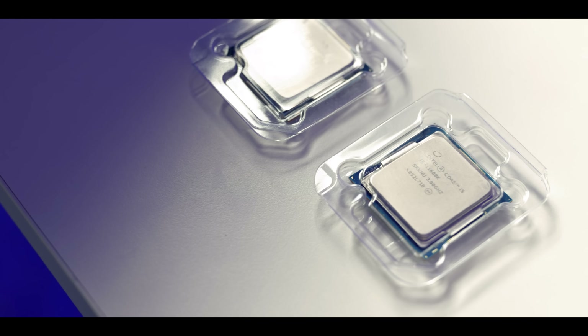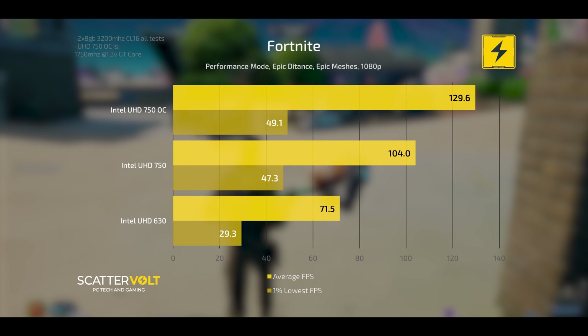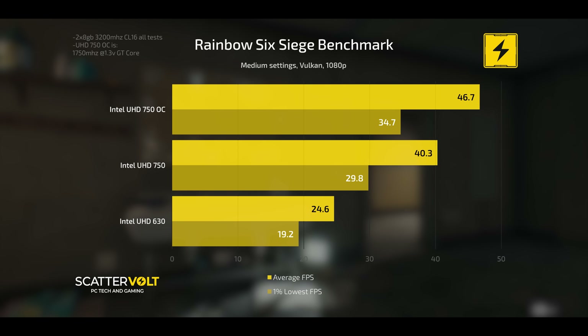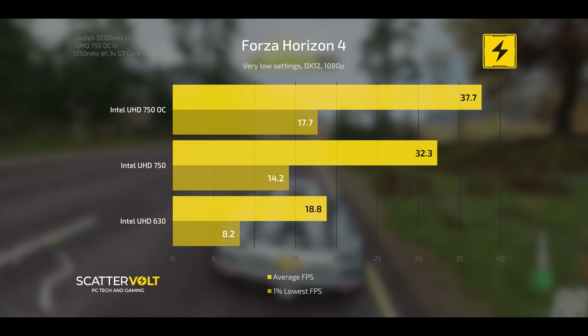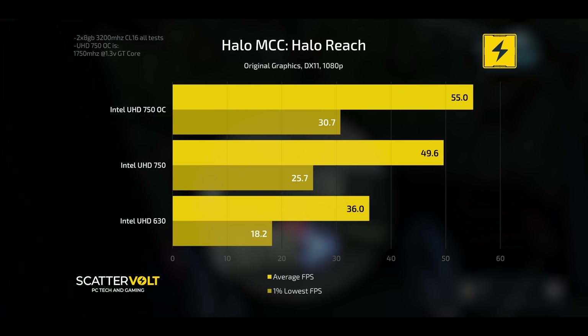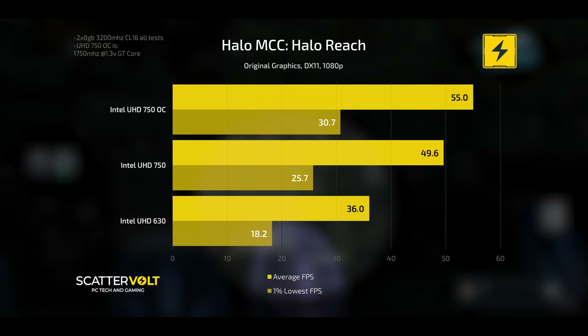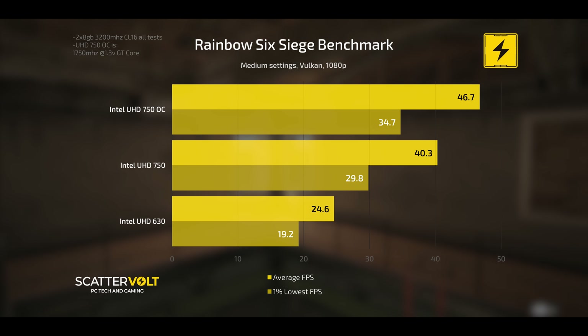I went ahead and benchmarked the old versus the new using my 11900K sample, and also overclocked the UHD 750 to show you what it looks like overclocked versus stock. As you can see, the new UHD 750 pulls ahead in nearly everything. In 3DMark the score is much higher; in Fortnite you're getting an extra 30 frames per second stock over the old 630; in Rainbow Six Siege it's now somewhat playable versus not playable at all on the 630; and in Forza Horizon 4, the old 630 averages an abysmal 18.8 FPS. On Halo Reach, overclocking the integrated graphics can push up to 60 FPS at 1080p, and the same applies for Rainbow Six Siege if you lower settings and use the Vulkan API.